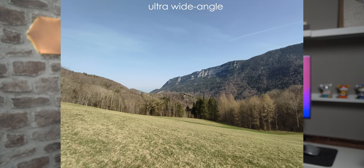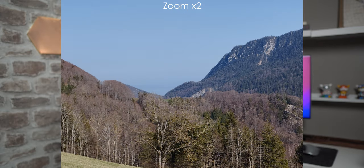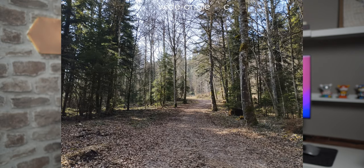For the photo and video section, we have a 50-megapixel main sensor, an 8-megapixel ultrawide sensor, a 2-megapixel macro sensor, and a 2-megapixel depth sensor. For the selfie camera, it has 30 megapixels and you can film up to Full HD at 60 frames per second.